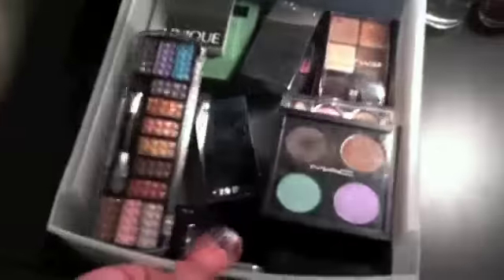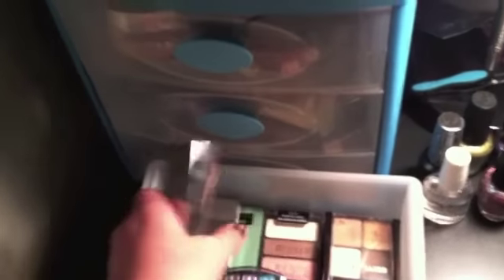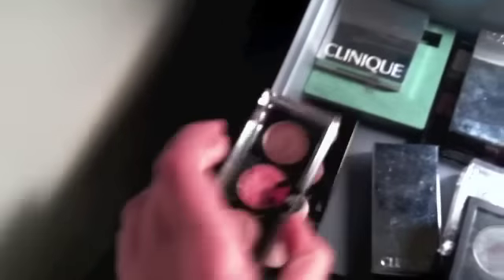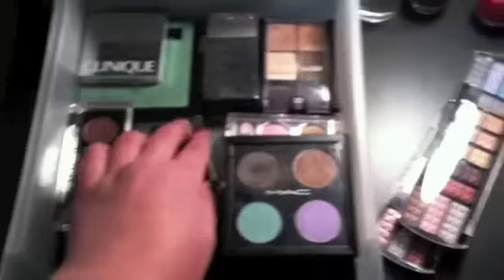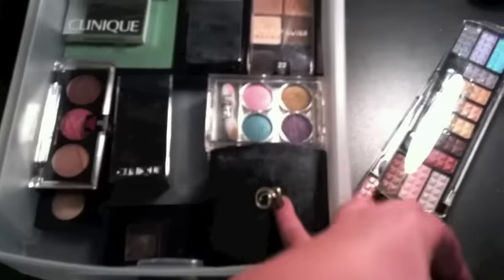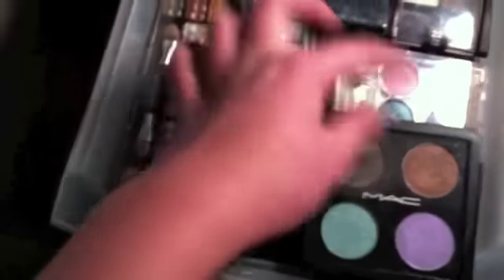This first drawer consists of eyeshadow palettes. It includes Maybelline's quads — I have two of those — some Clinique ones, a Wet n' Wild, some more Clinique. These ones I got for Christmas, I think they're from Claire's or something. There's two that are creams. I got a little MAC quad, some more of those. I can't say it's Clinique, I'm not sure what it is. Some Ulta. And something I don't know what that one's from, but I think it's a singular one.